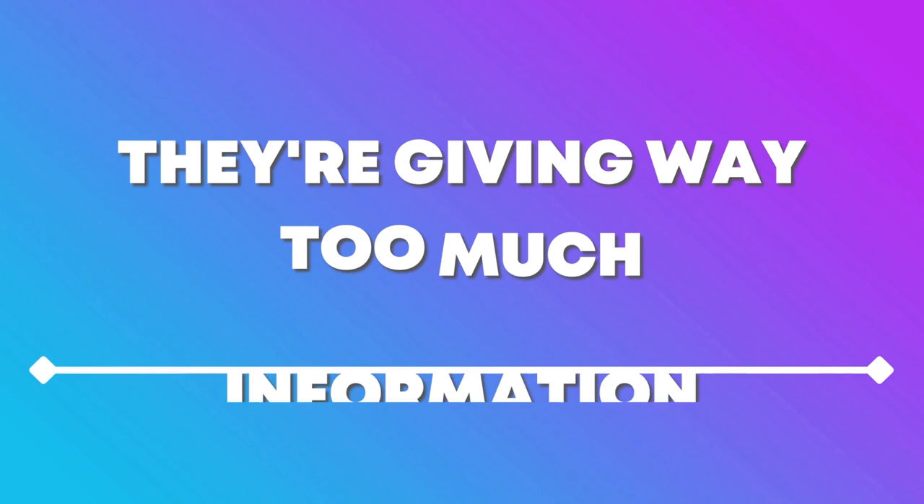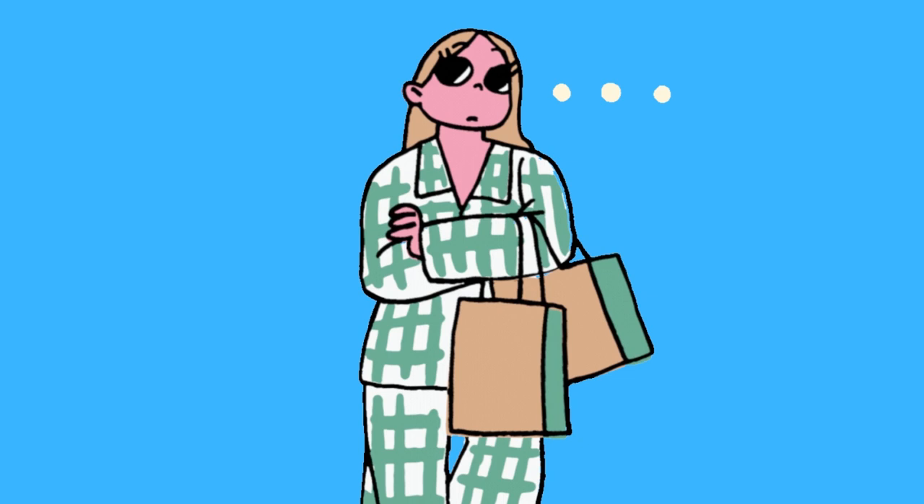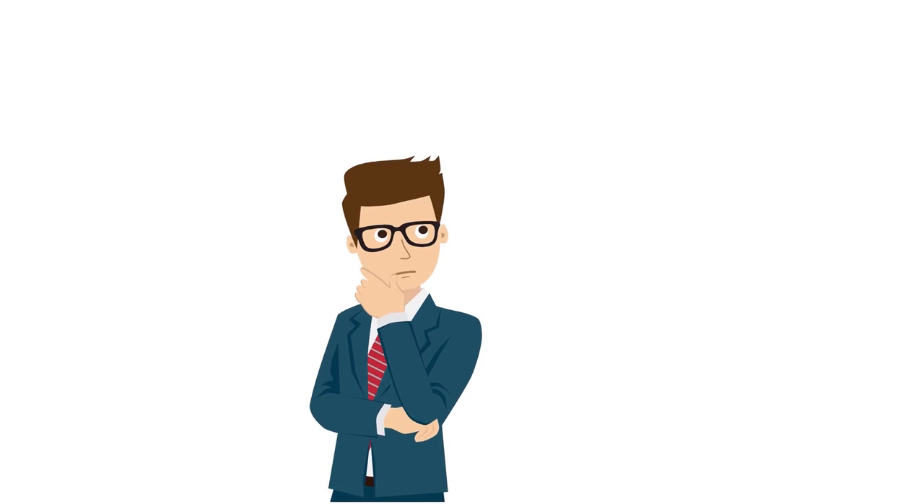8. They give way too much information. When someone goes on and on and gives you too much information that you haven't asked for — especially too many details — there's a good chance that he or she isn't telling you the truth. People who are lying want you to believe what they're saying and don't want you to become suspicious, so they sometimes exaggerate the details. They can get tripped up if you come back and ask clarifying or advanced questions.